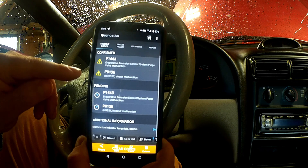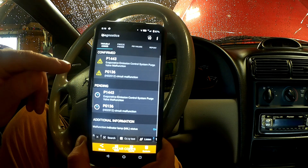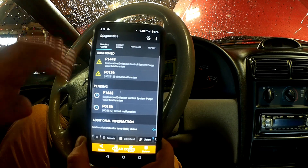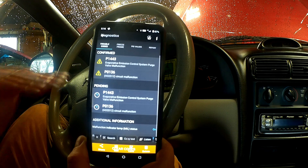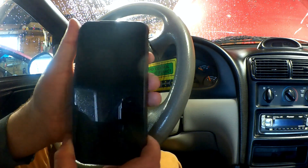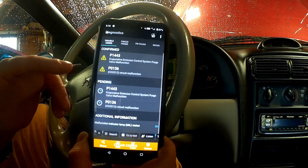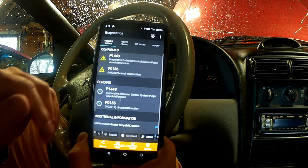The second one is P0136, and I believe that's the secondary oxygen sensor — the one after the catalytic converter. I went into the real-time viewing values and I saw that it was getting zero volts from it. What that indicates to me is that there's a problem with the secondary oxygen sensor circuit. It doesn't even have any voltage at all. So that's going to potentially be a wiring issue, or it may be the oxygen sensor itself. I'll be able to test for that.